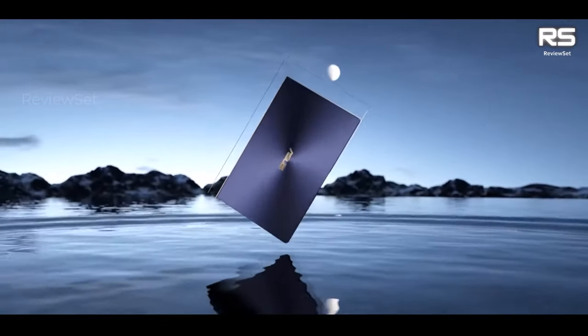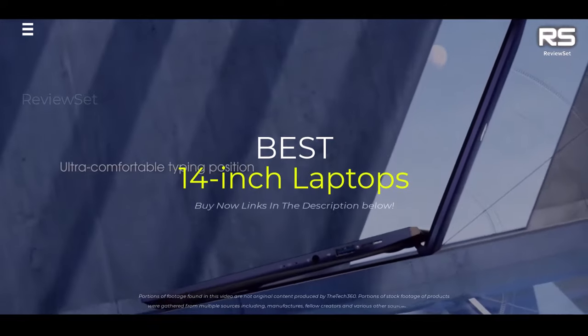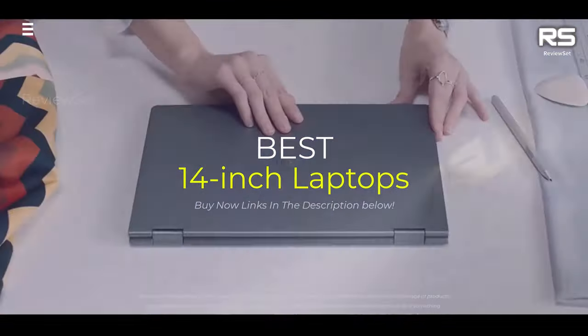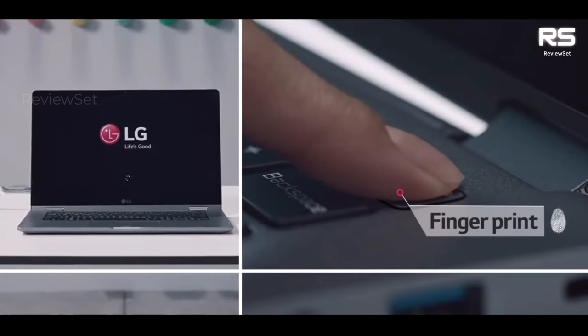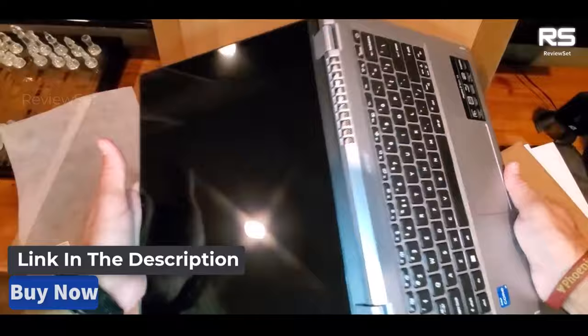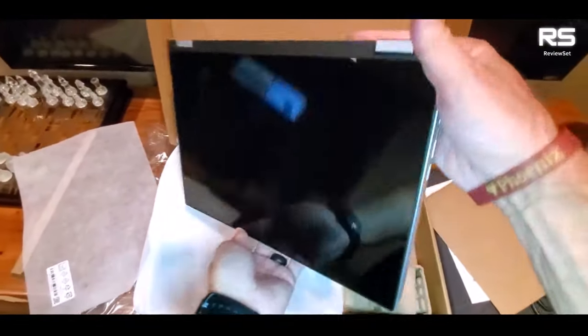Hey everyone! Today we're going to take a look at the 5 best 14-inch laptops on the market for this year. We are going to show you our 5 selections and discuss whether they are worth purchasing or not. For additional details and the latest pricing on the mentioned products, visit the links in the description below. Let's get started.